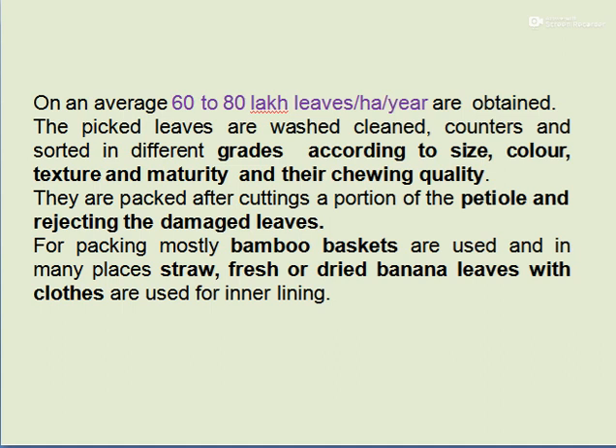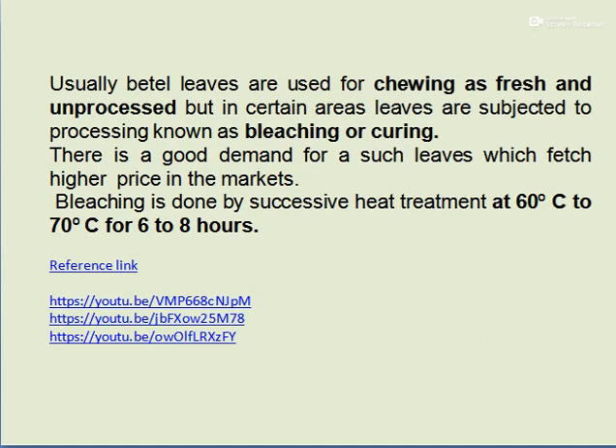Leaves are packed after cutting a portion of the petioles and rejecting damaged leaves. Bamboo baskets are mostly used for packing, and in many places straw, fresh or dried banana leaves, and cloth are used for inner lining. Betelwine leaves are used fresh for chewing, but in certain areas the leaves are subjected to processing known as bleaching or curing, which commands a higher price in the market. Bleaching is done by successive heat treatment at 60 to 70 degrees Celsius for 6 to 8 hours.